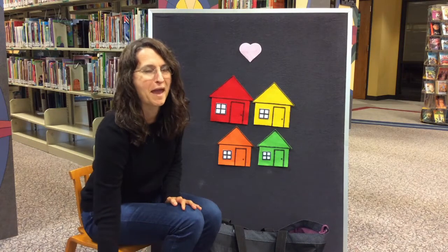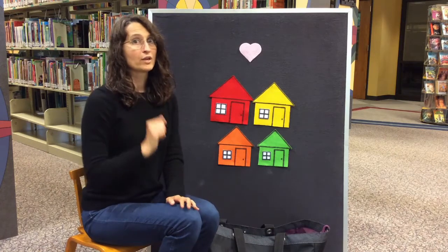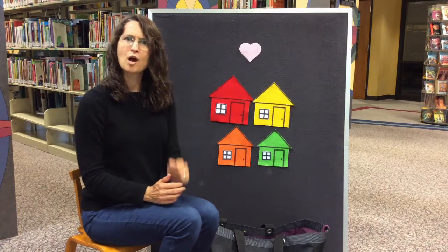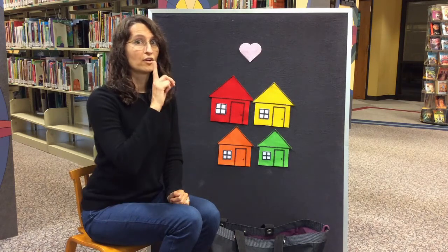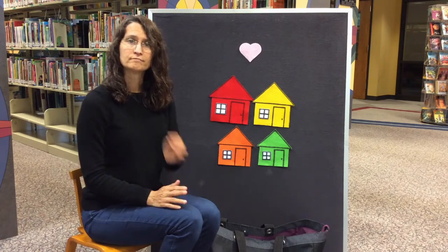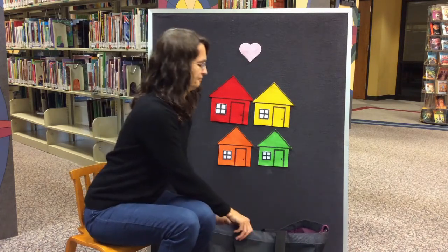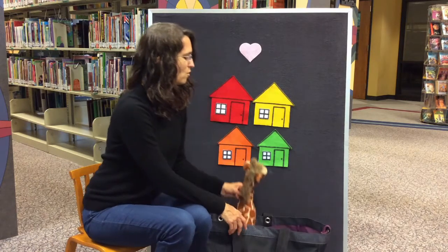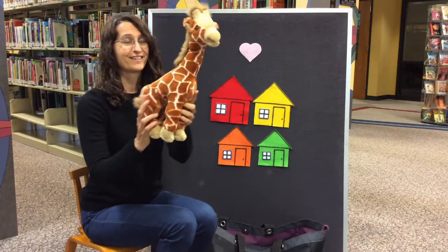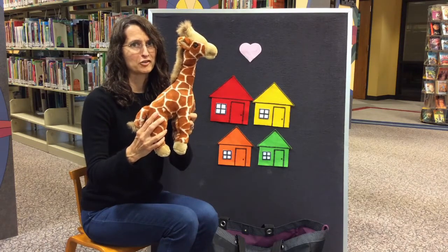Let's see what else is in my bag. This one has a very long neck and it likes to eat leaves off the very top of the trees. It has a very long black tongue and it has spots. What do you think that could be? Did you guess a giraffe? That's right! I'm not sure what sound a giraffe makes — do you know?